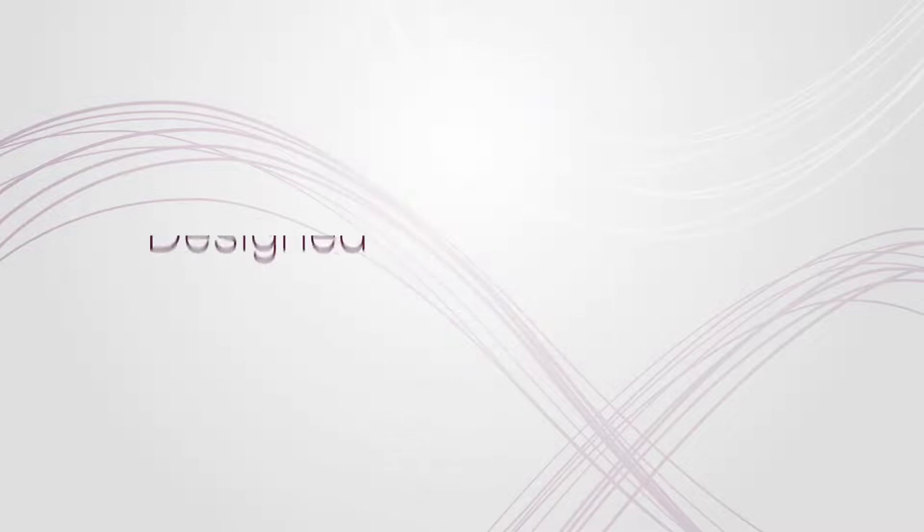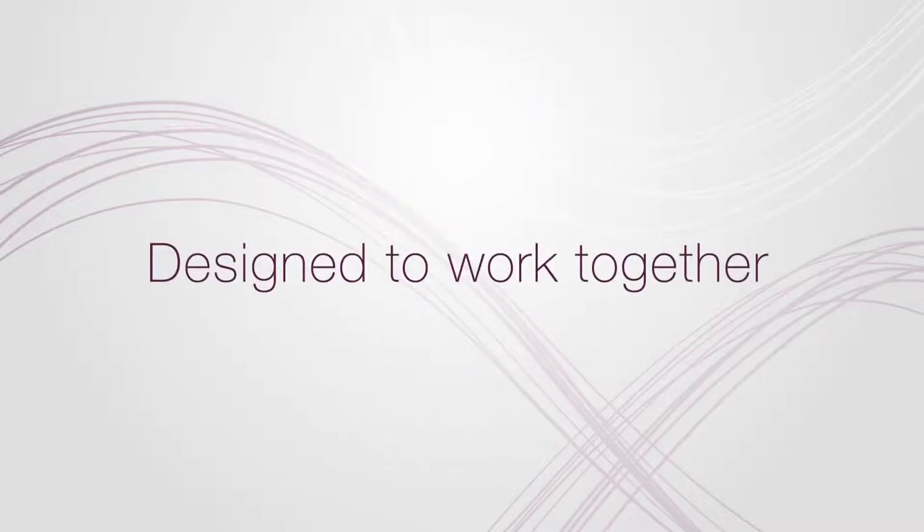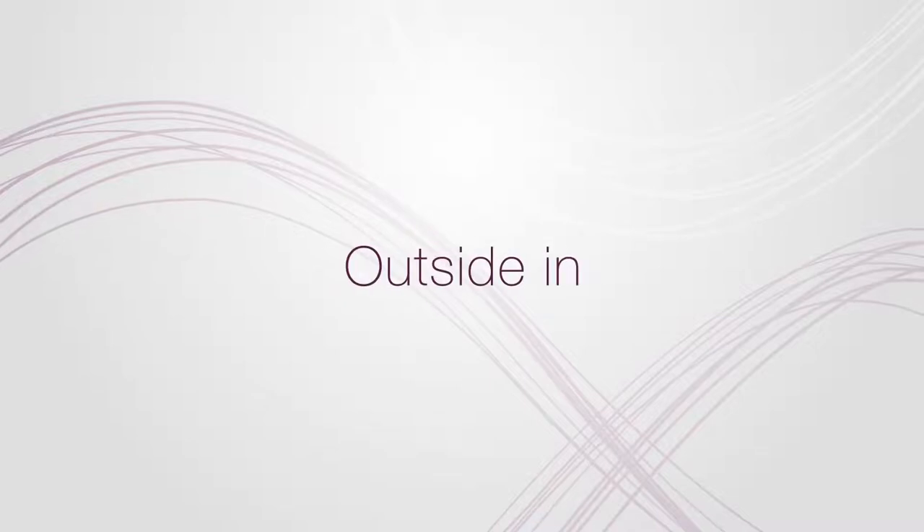Infinite by Forever's skin conditioning ingredients have been innovated to soothe skin, and the sleek packaging is certain to impress. You might think you know aloe, but you've never seen it perform like this. The Infinite by Forever collection has been designed to work together to give you beautiful skin from the inside out and the outside in.